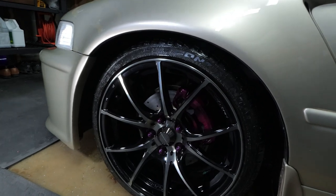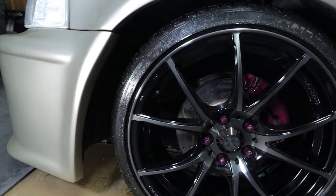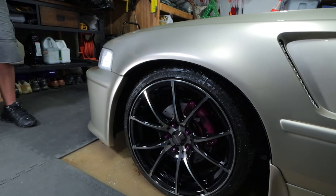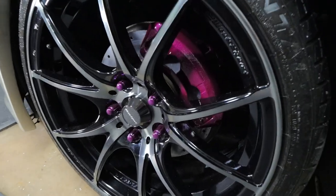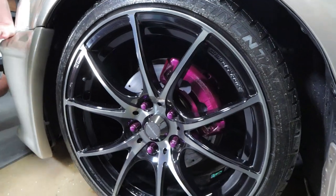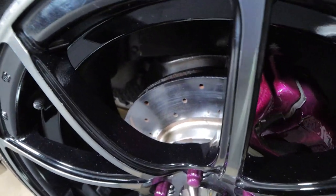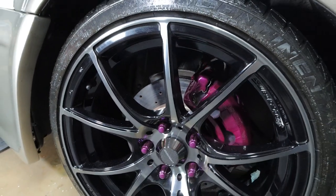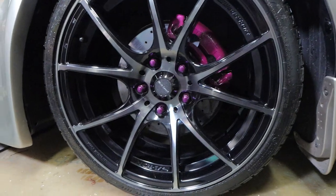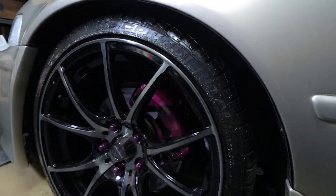The suspension setup: Eibach Pro Kit springs, Koni adjustable shocks on the lowest setting, Ingalls camber correction kit, Goodridge stainless braided brake lines, and slotted and drilled rotors. The hubs are painted in that same purple — a continuation of what we were doing under the hood. I found some matching lug nuts. The wheels are 18s. I don't use any tire shine at all — I'll change out the valve stem cap to match as soon as the snow is gone. Factory mud flaps and body moldings are all factory color.